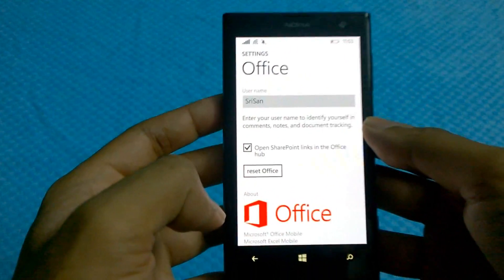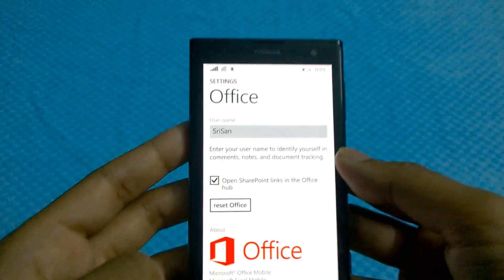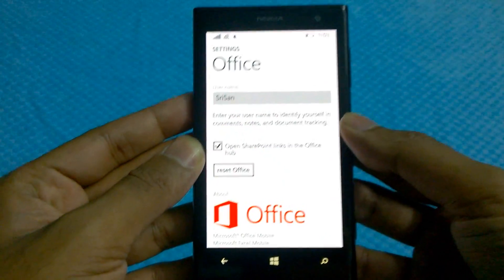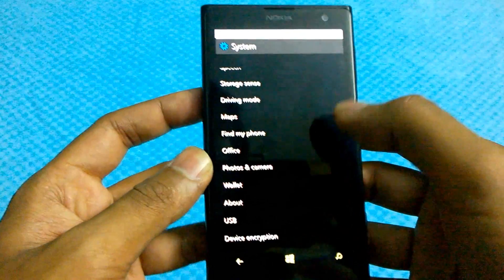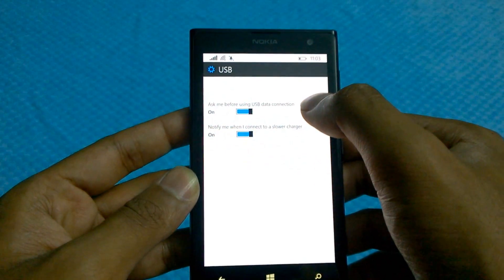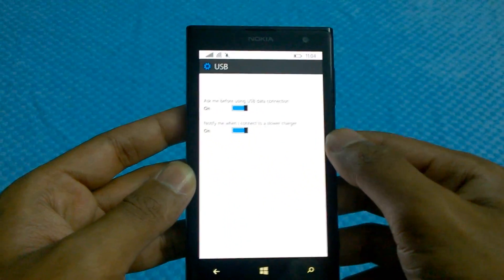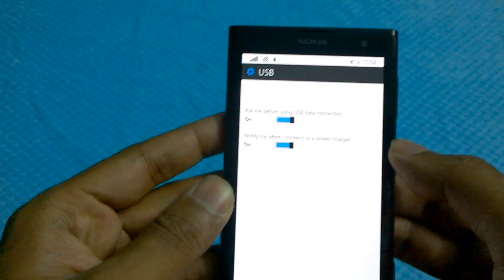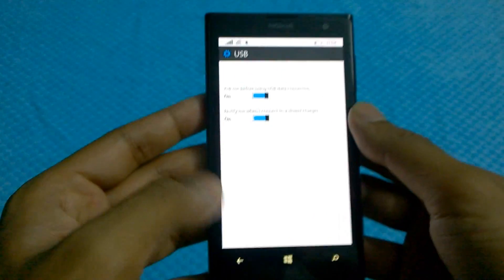The earlier Office provided for Windows Phone was actually pretty basic, but the next build will feature a full Windows RT Office with extensive features built into Windows Phone as well. There's also a new USB feature: 'Ask me before using USB data connection' or 'Notify me when I connect to a slower charger.' Both are extremely helpful — I use different chargers and these notifications actually help me choose a better one. Kudos to Microsoft for that.